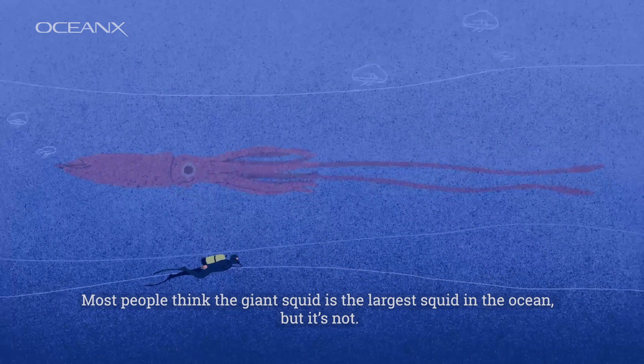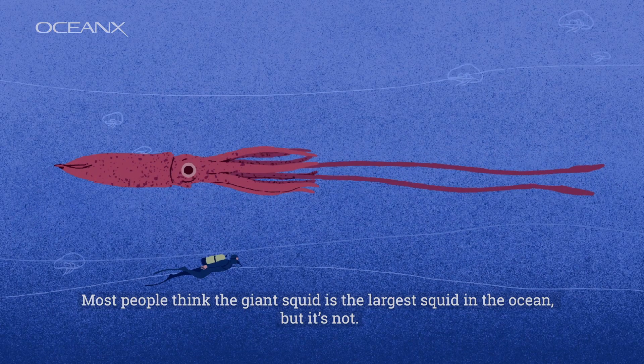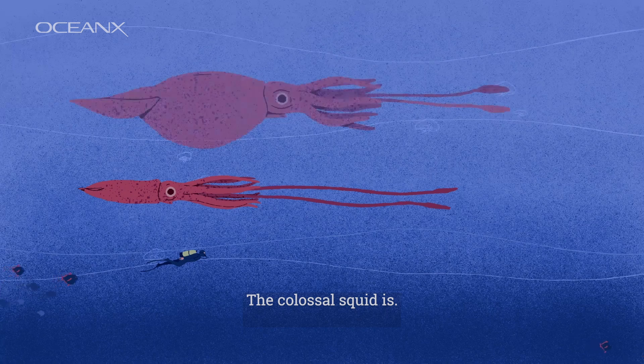Most people think the giant squid is the largest squid in the ocean, but it's not. The colossal squid is.